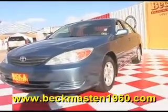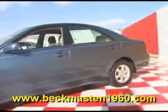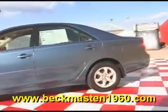Beckett Maston 1960 proudly presents this 2004 Toyota Camry LE. This Catalina Pearl Camry is in outstanding condition and features alloy wheels, a CD player, and a beautiful cloth interior that is in excellent condition, perfect for the Houston weather. No rips, no tears, and no stains. The carpet is super clean as well.